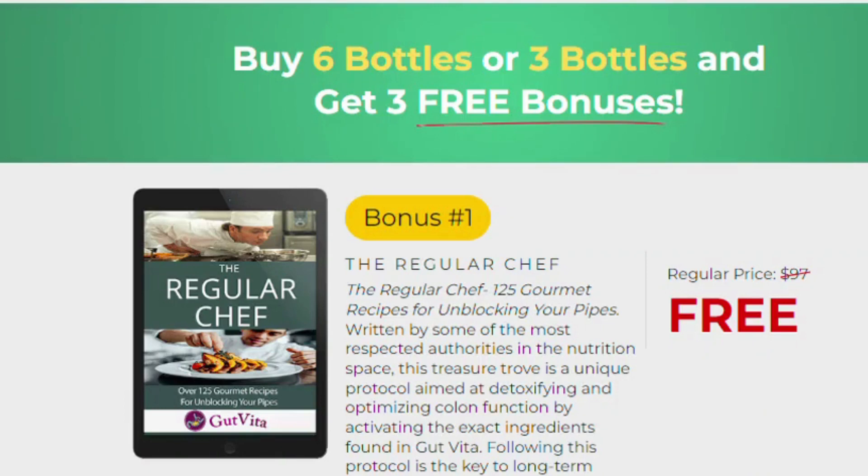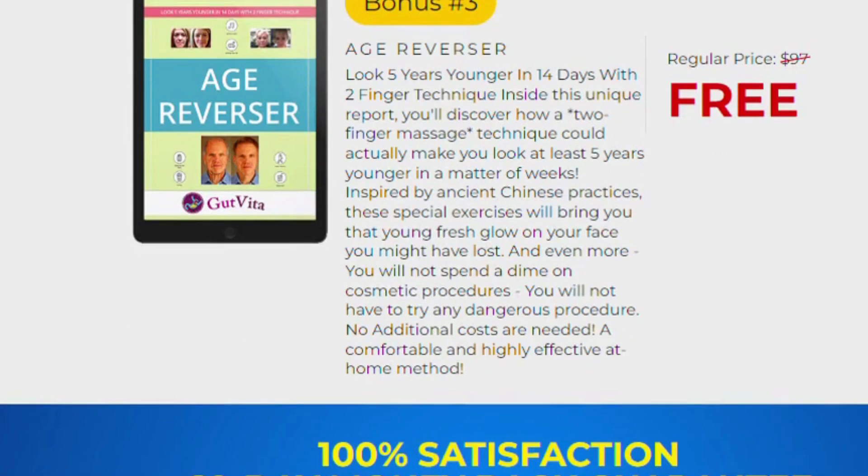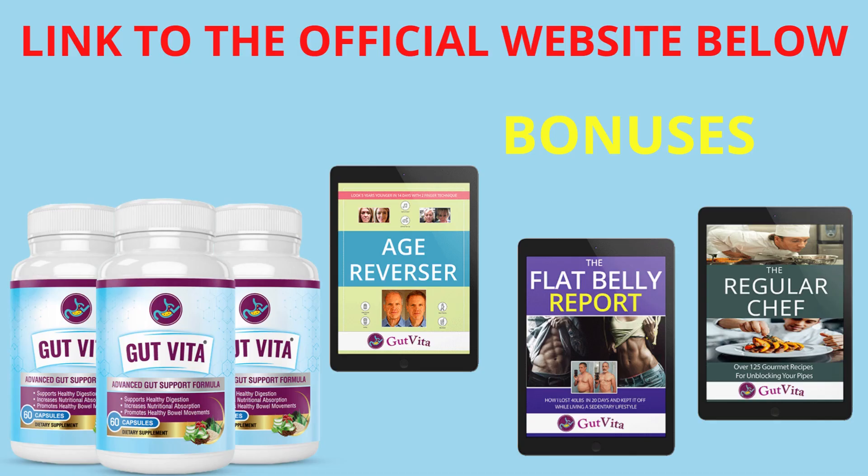I really hope to have helped you with this Gut Vita review. I wish you great self-esteem, better health, and a beautiful day. If you have already received your package of Gut Vita, leave here in the comments for me to know. Thank you for watching.